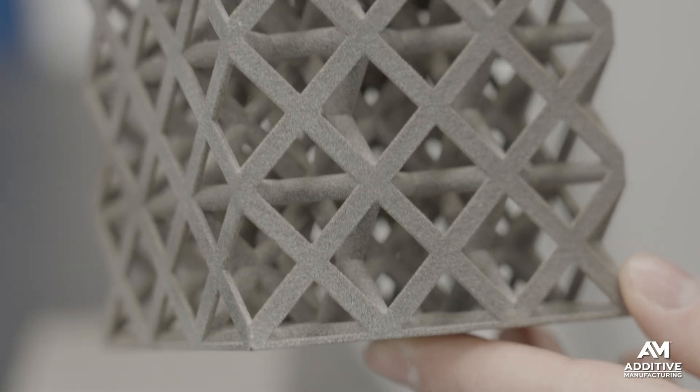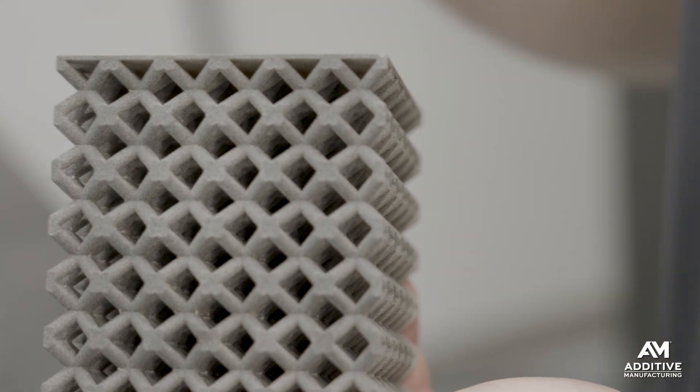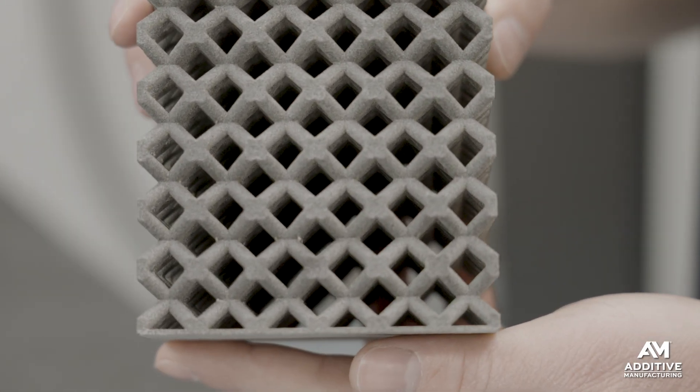Why lattices? 3D printing of lattice forms provides a way to bring light weighting — less mass — to components, parts that would otherwise be bulky solids.